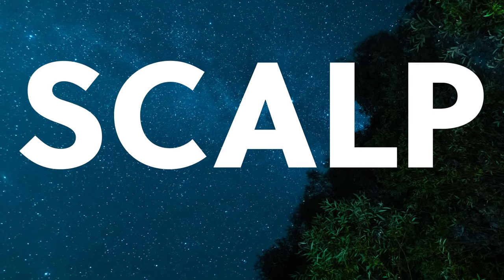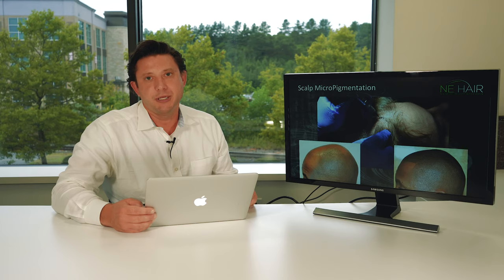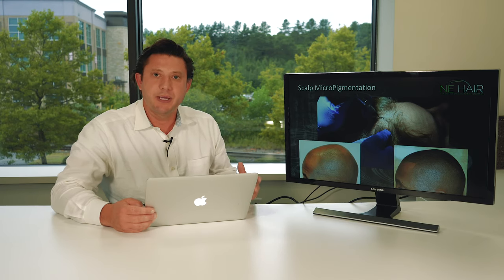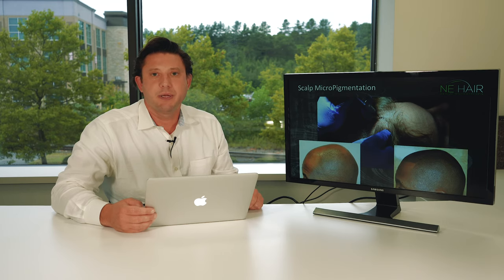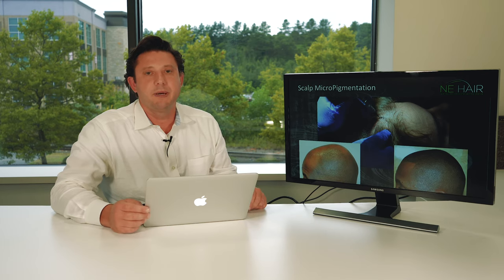I want to talk about scalp micropigmentation today. It's a great tool that we've had for several years, used to augment a hair transplant and sometimes fill in color. It's also good for eyebrows — microblading has become popular with women for eyebrows for many years now.